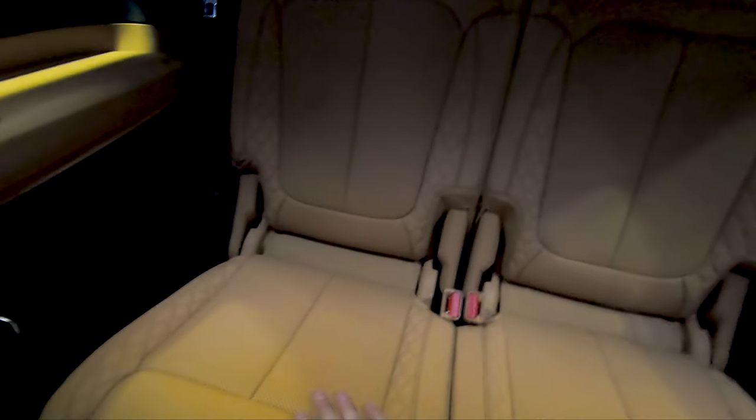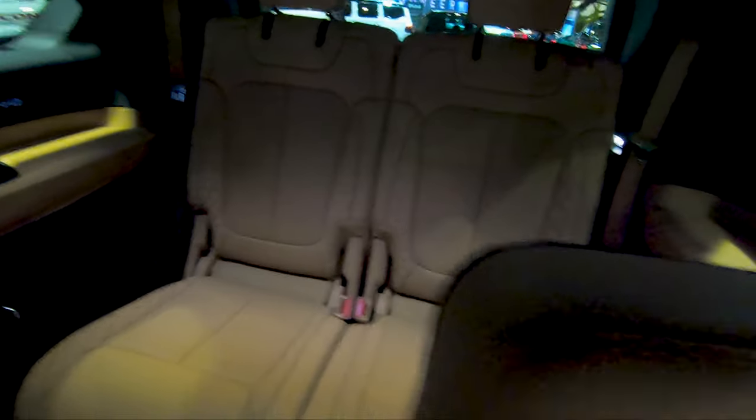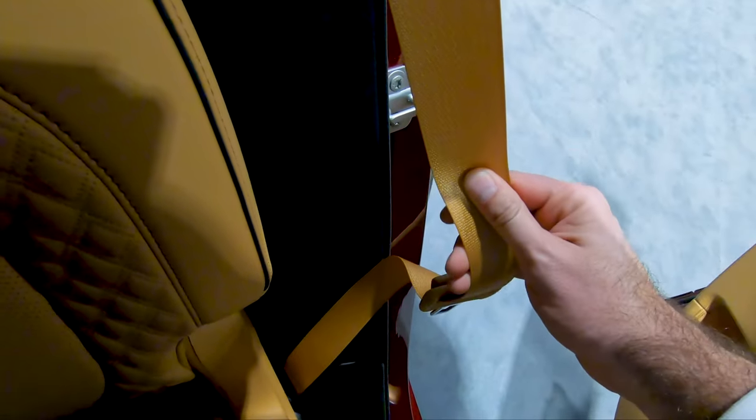You've got a little bit of trunk space with these back seats flipped up, but if you were to flip them down, you'd have more than enough room for a couple of runs to Sam's Club or Costco. It also offers these tan seat belts that match the interior very well.